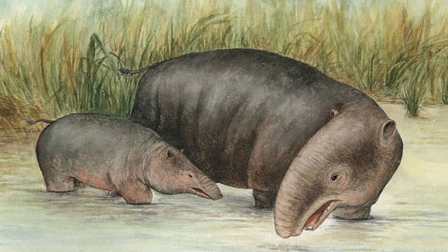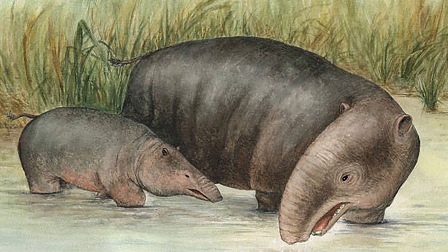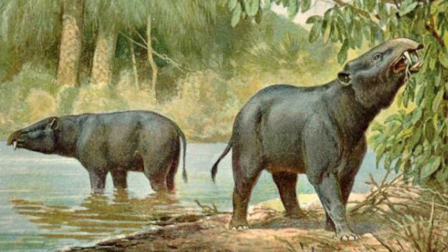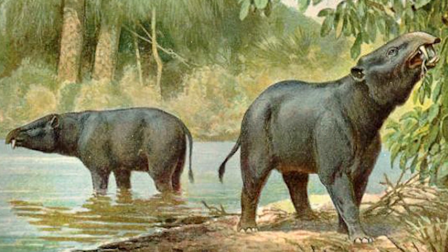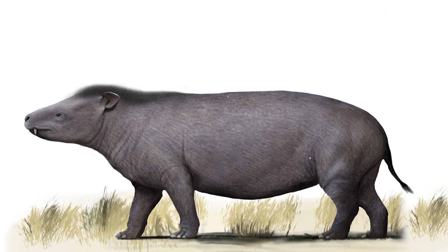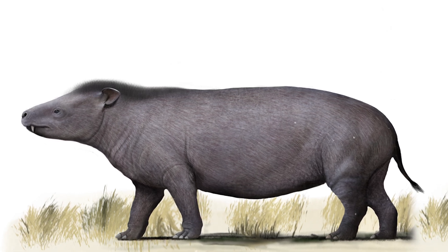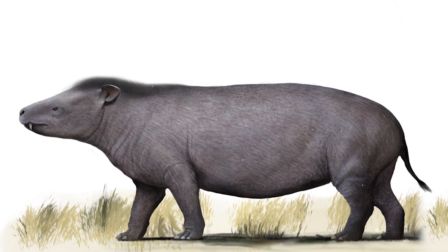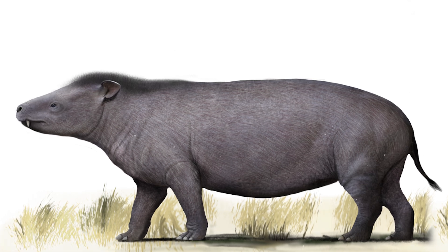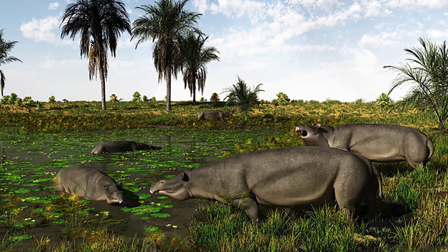This ancient giant did not have such a long trunk as modern elephants, but its descendants developed this feature, turning into the majestic animals we know today. Listen to the story of the smallest and most primitive known relative of the elephant — our dear Eritherium. This little guy weighed no more than 11 pounds — a true dwarf among giants.